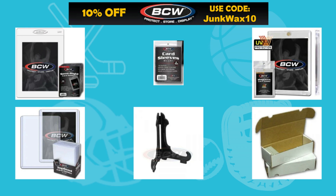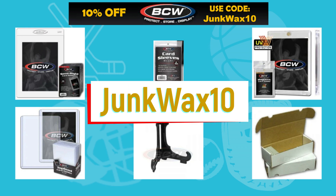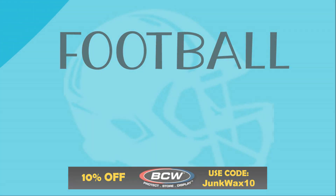I'm excited to announce a new affiliate partnership with BCW Supplies. You'll save 10% off your next retail order of sports card supplies — use the link in the description below and at checkout use the code JUNKWAX10.